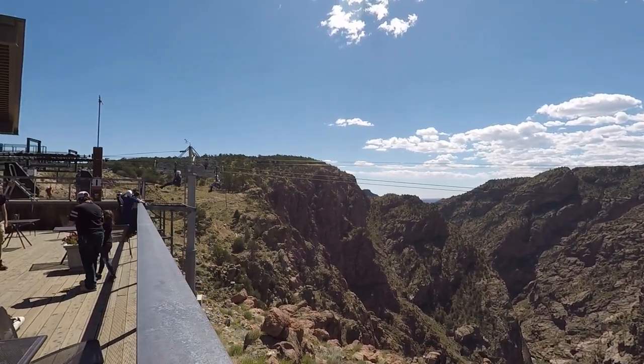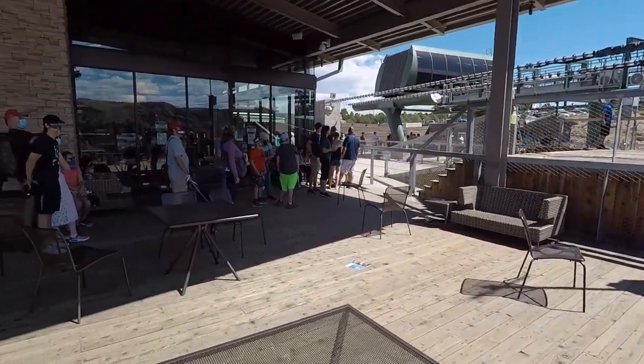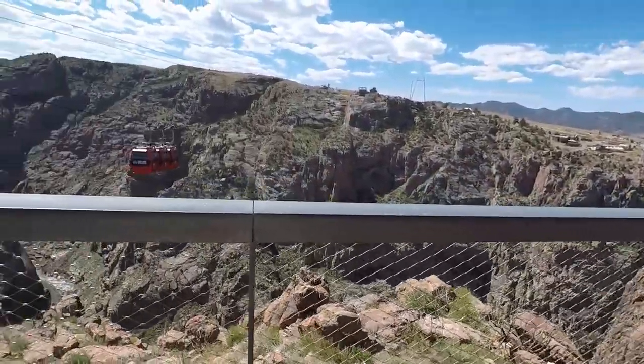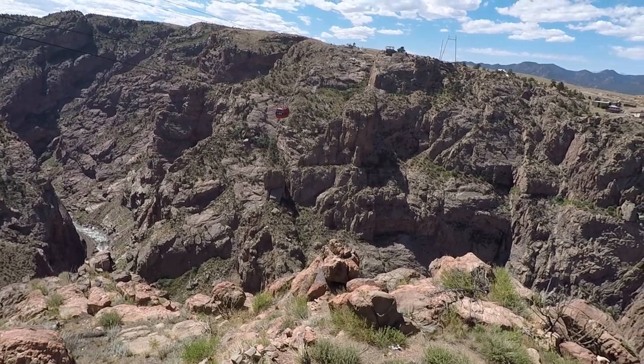Unfortunately one of us is going to have to carry the video equipment while the other person does the zip line. So if the winds die down, we'll go across the zip line and do the gondolas. We put that challenge out to get 100 likes to do the zip line. But if the winds are too high and they don't open it up in the next hour and a half to two hours, then unfortunately we'll just have to forgo that experience.